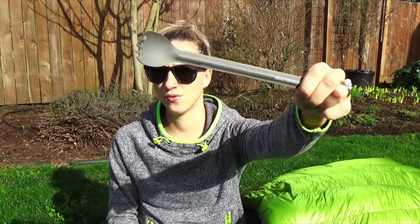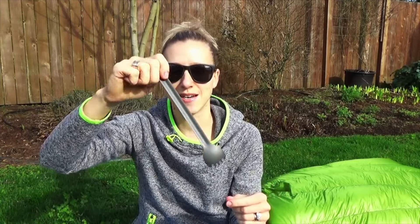Last but not least is the Sea to Summit Alpha Spork. I don't know why I stuck with this spork for so many years. Every time I used it, it cut my mouth. It had this coating on it that felt like sandpaper. I finally realized you didn't have to deal with that, so I ditched it and got a nice new one from Amazon that was about half the price and doesn't hurt my mouth.